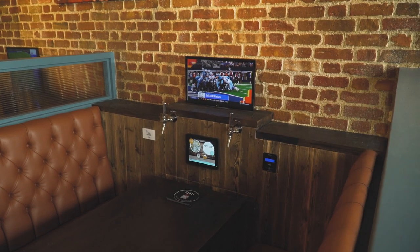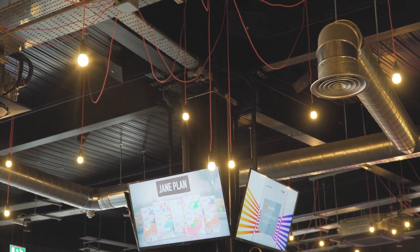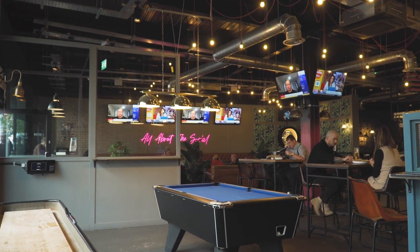To be able to hand over the system to the client with full working capability, knowing that when they bring new staff on they haven't got to do much training on the audio or visual system — it handles itself. When it's busy on a Friday and Saturday and the bar is chock-a-block, you don't need to be looking at what the audio is doing or worrying about it, because the WN Touch and the Powersoft handle themselves.